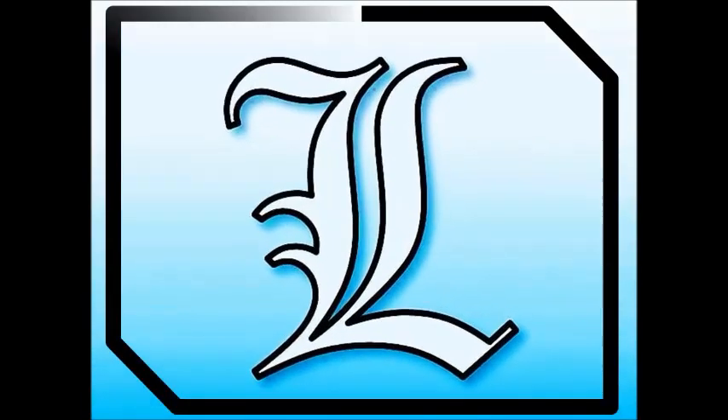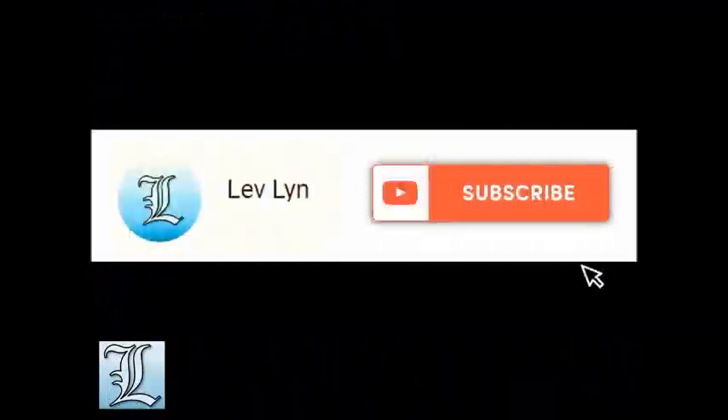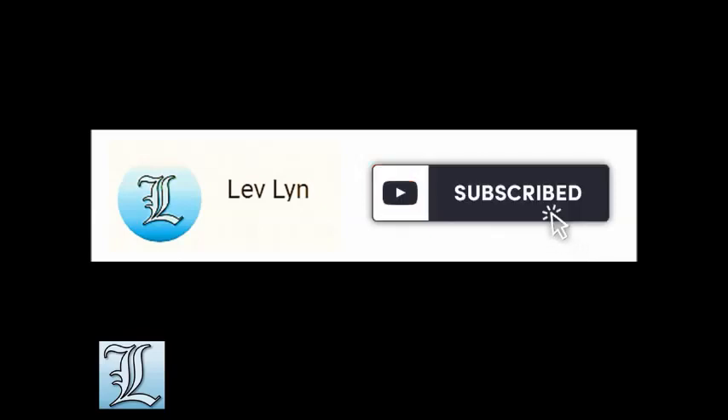Welcome to our channel. If you are looking for review materials for the licensure examination for teachers, watch this video to gain extra stock knowledge. If you have not subscribed yet, just click the subscribe button below.